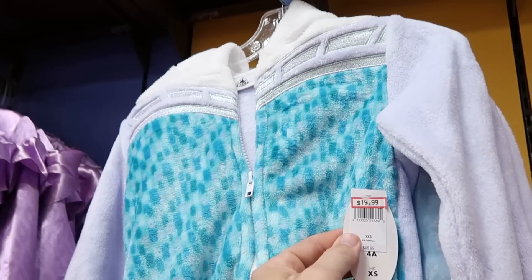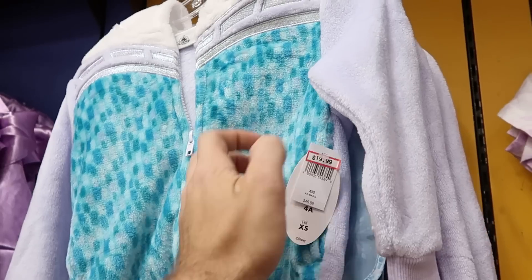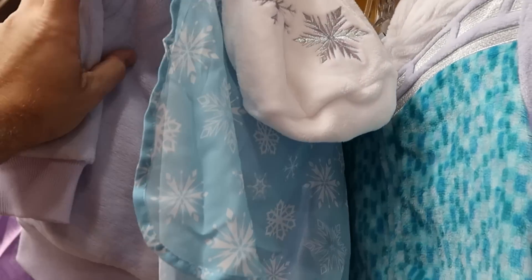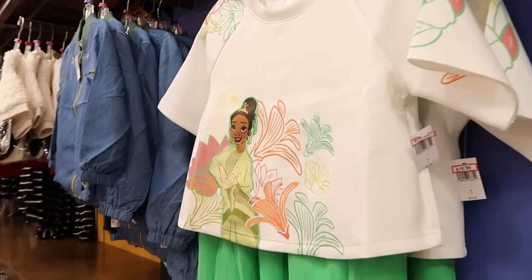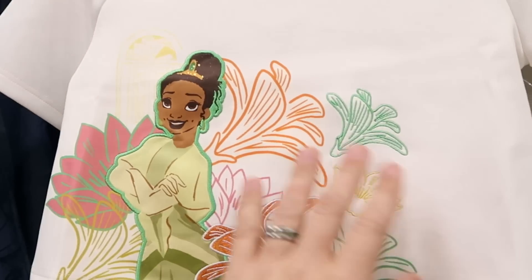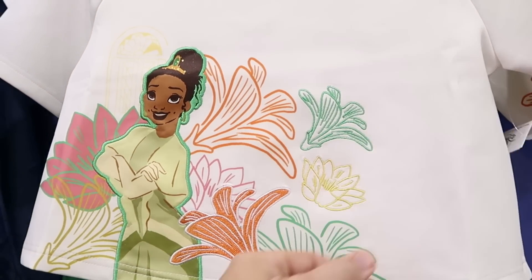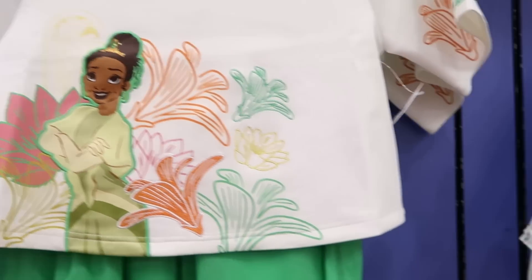They also have a little girl's Frozen full zip — this is super soft, $19.99 from $47. Check out the hood and the cape on the back side — that is so adorable. It also looks like they have some more Princess Tiana stuff: a little fancy skirt where Princess Tiana is embroidered — $19.99 from $45, and you get the whole setup. Like that is really nice.